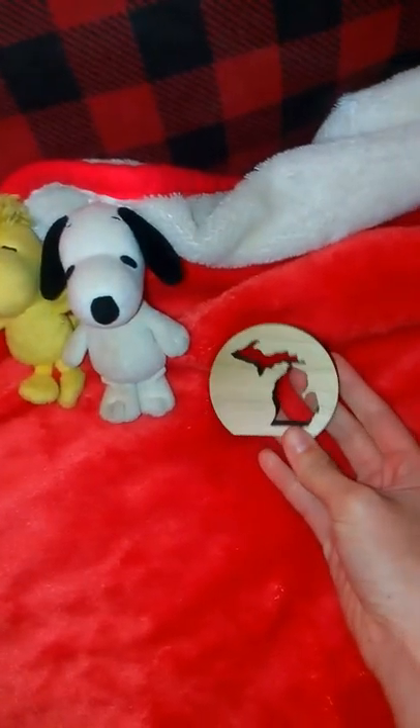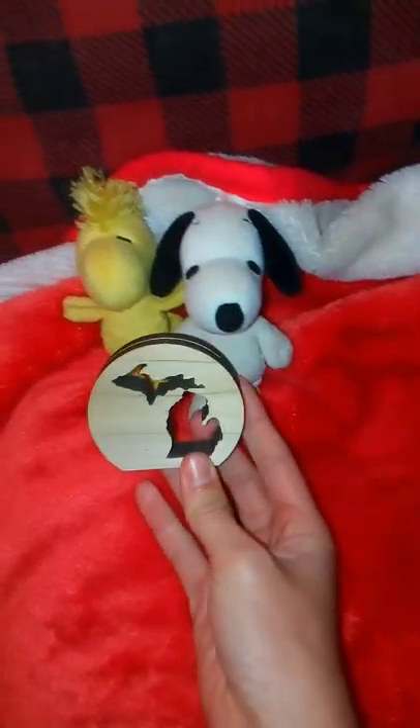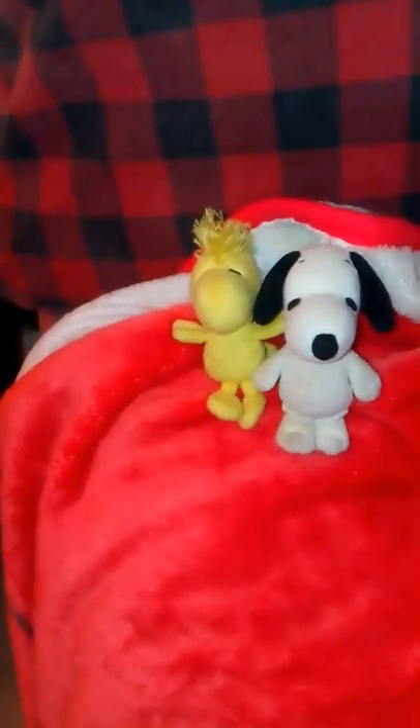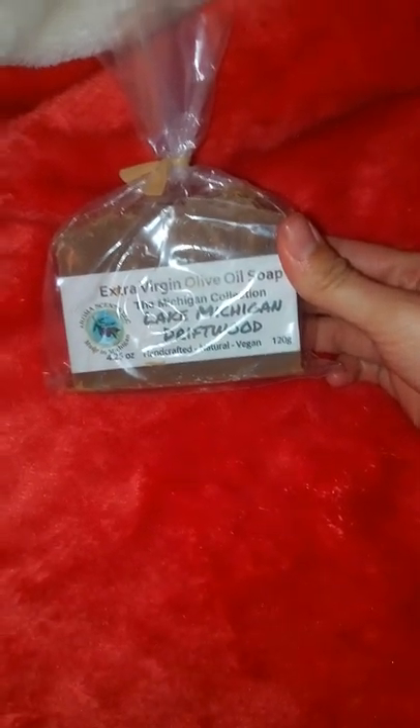This is a picture holder and it's got Michigan on it — where we live. Some extra virgin olive oil soap in Lake Michigan Driftwood. And a postcard, which is almost fall time, so check that out.